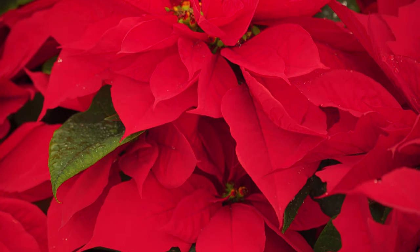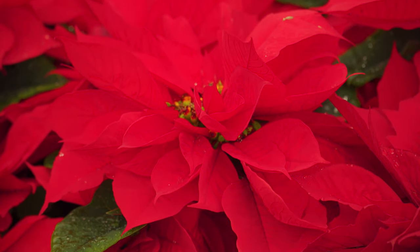Welcome to another installment of Behind the Scenes at the Flower Fields. I'm Paul Ecke, and I wanted to talk to you a little bit about poinsettias.